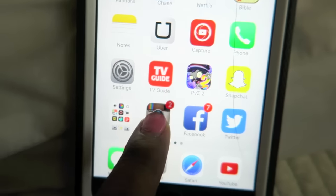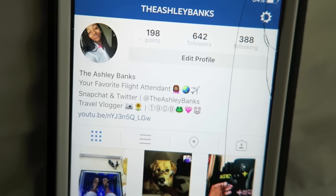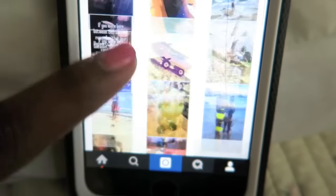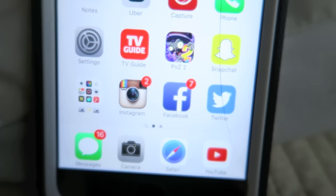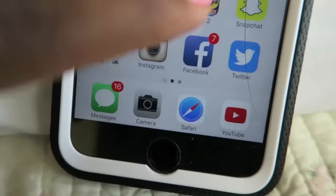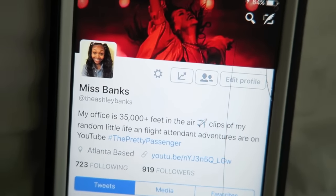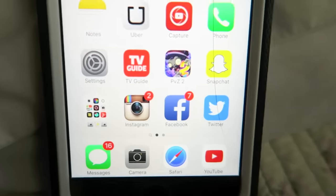Then I have Instagram — you can follow me at The Ashley Banks — and some of my pictures there including my baby. I have Facebook, which I only use for close friends and family. And my Twitter account, also at The Ashley Banks, if you guys want to add me on there.